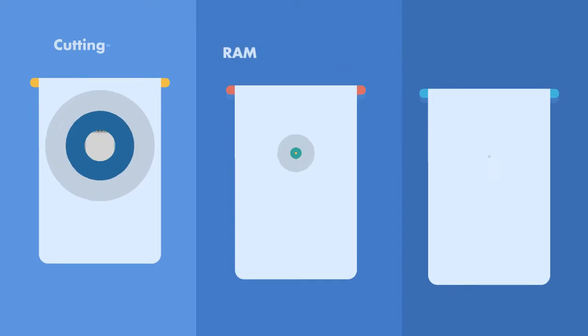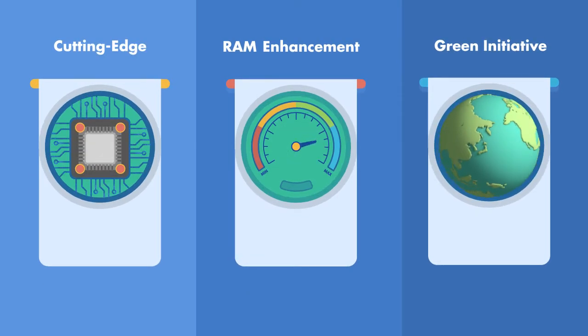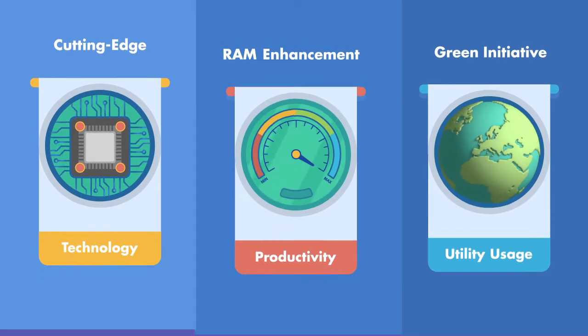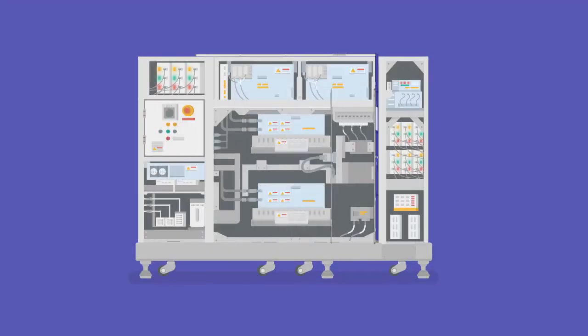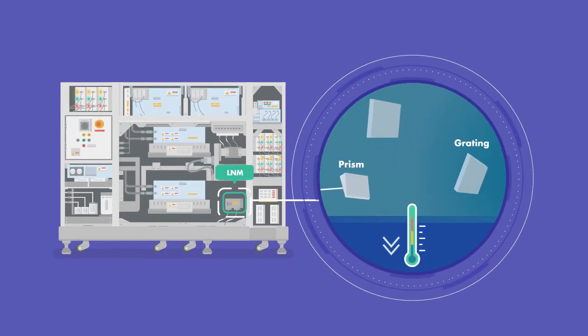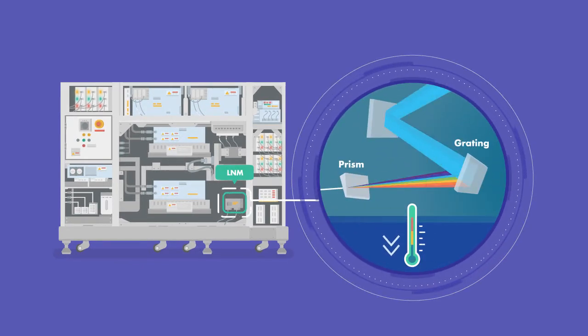There are three challenges on lithography light source, and GigaPhoton has three pillar strengths to overcome them. Our cutting edge technology is required to improve optical performance of the line narrowing module, LNM, a key in lithography process.